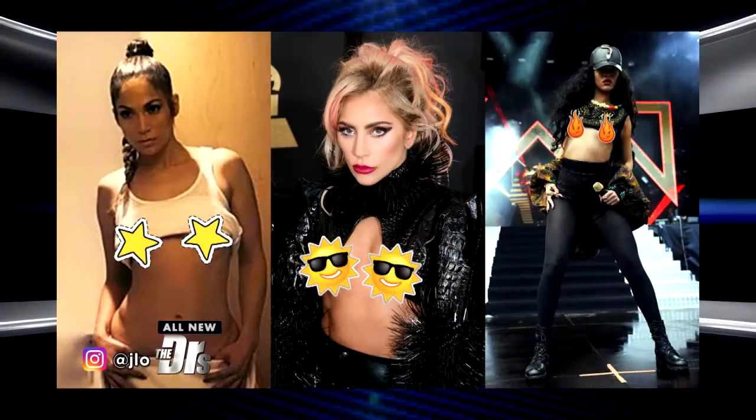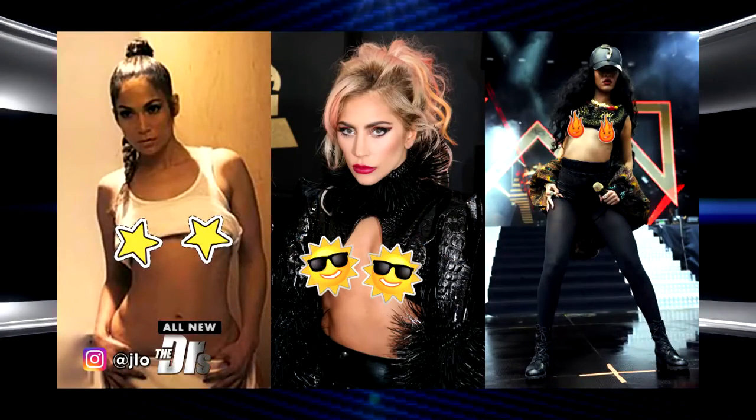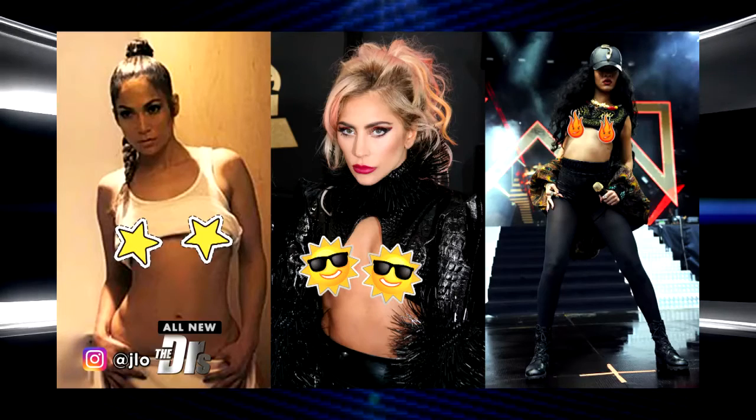Jennifer Lopez, Lady Gaga, and Rihanna all have something in common these days — they're sporting some serious underboob. And it turns out some people are turning to plastic surgery to achieve this look.